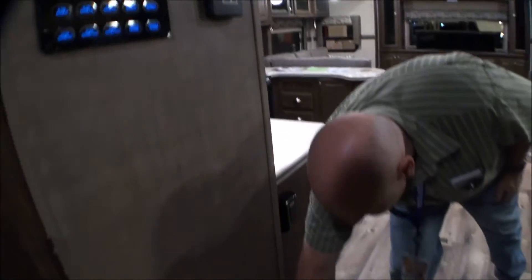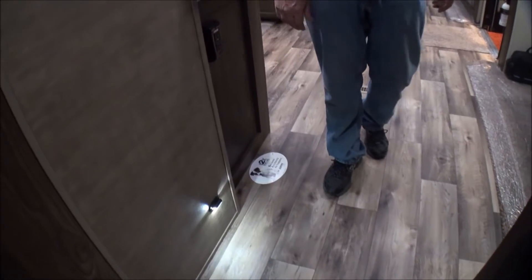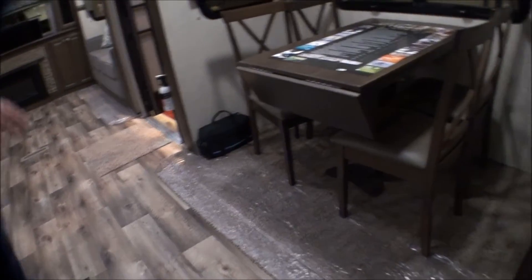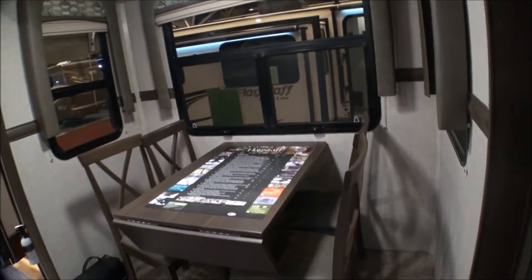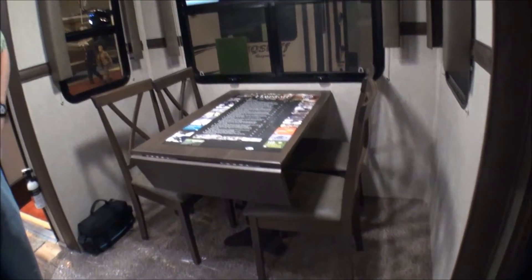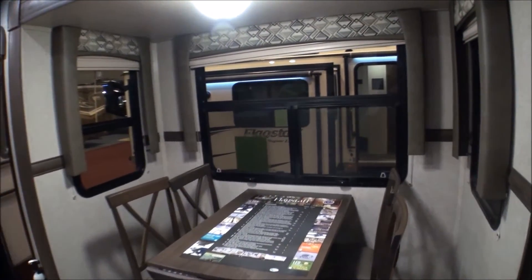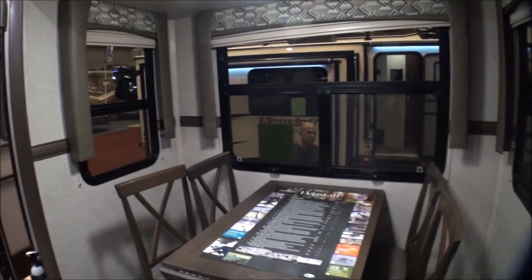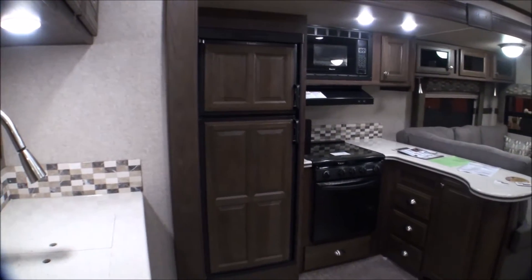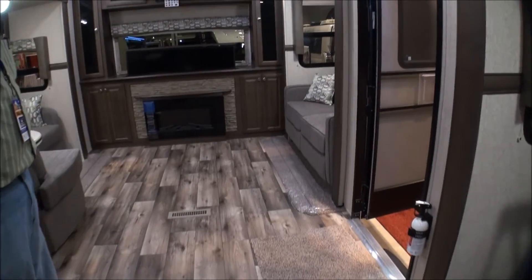There are nice little night lights in the hallways so at nighttime you're not flipping on all kinds of lights and you can still see to get around. The table and chair setup has lots of room on both sides and it's on a slide too. Altogether this model has four slides. Beautiful wood floors throughout — love those wood floors.